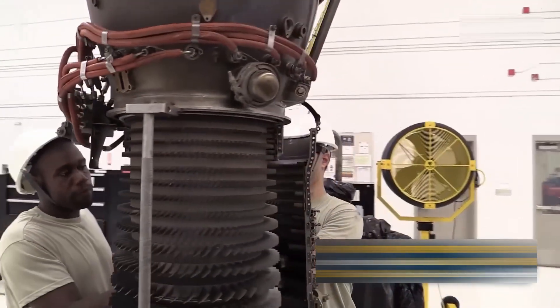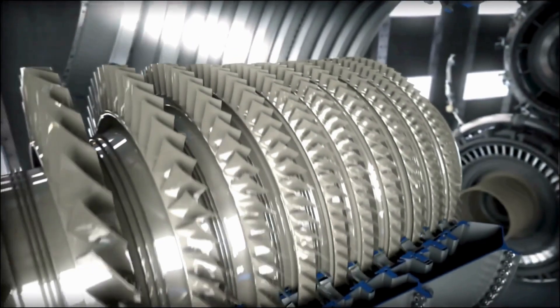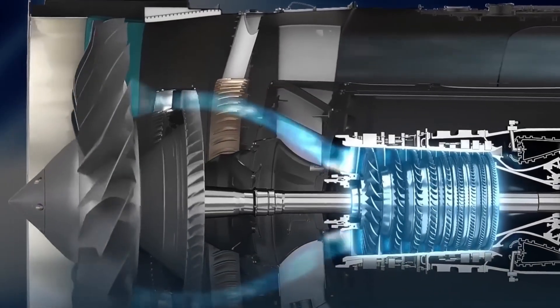Assemblers mount hundreds of blades onto rotating discs, forming what looks like a metallic sunflower. Bearings and seals ensure smooth rotation under massive stress. The result multiplies air pressure over 20 times.